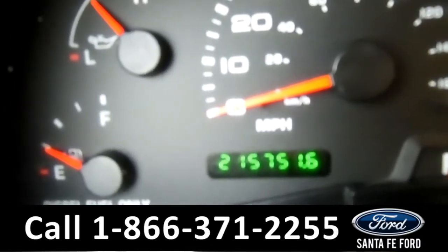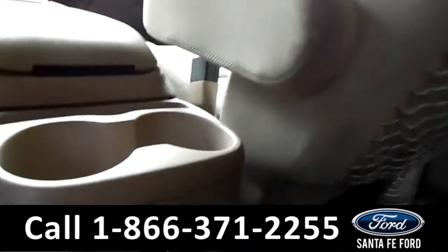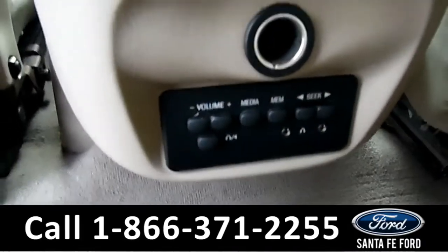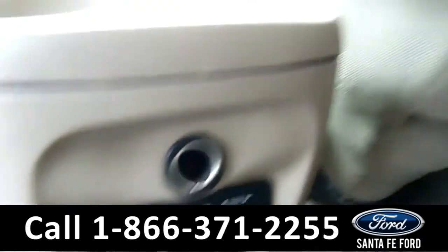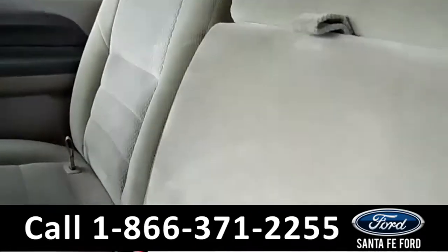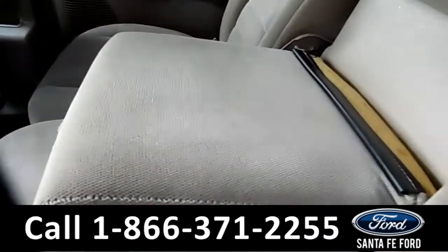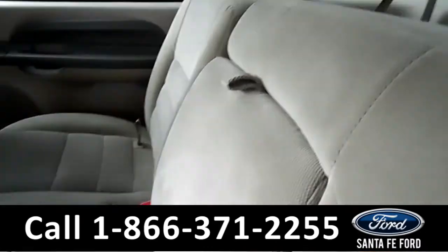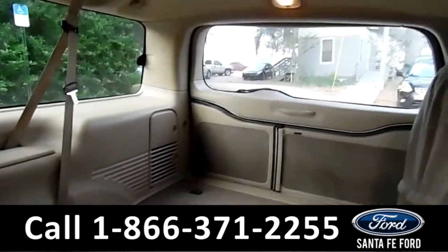Let's check out the back seat. And here you have your media controls, as well as your headphone jacks. As you can see, it's a tan cloth interior. This comes down as an armrest. And you have a massive back area — a massive trunk.